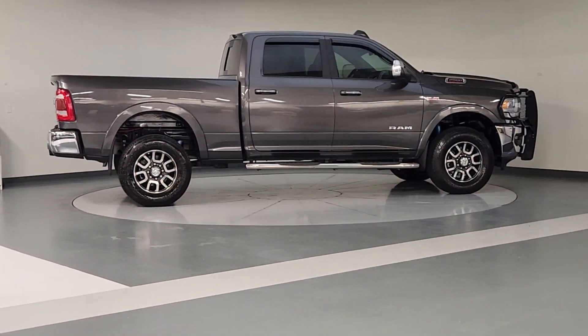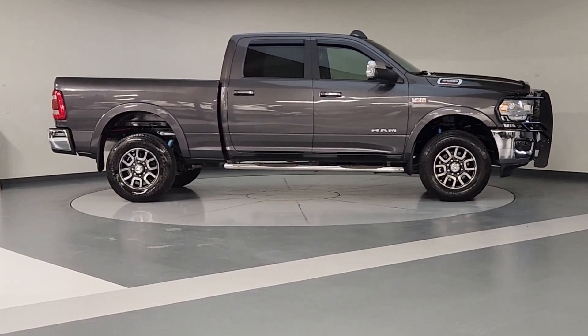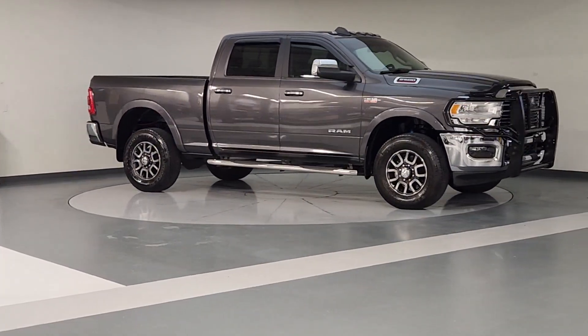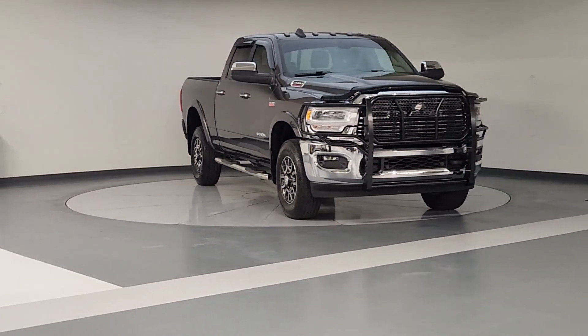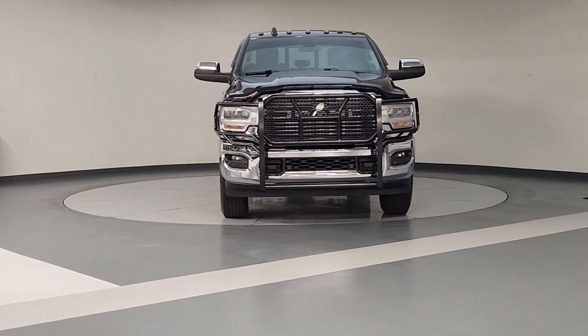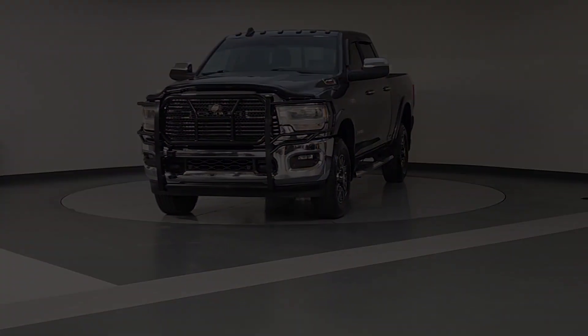Heated steering wheel, heated and/or cooled front seats, Apple CarPlay and/or Android Auto, keyless entry, satellite radio, backup camera, heated mirrors, keyless start, fog lamps, and power passenger seat.